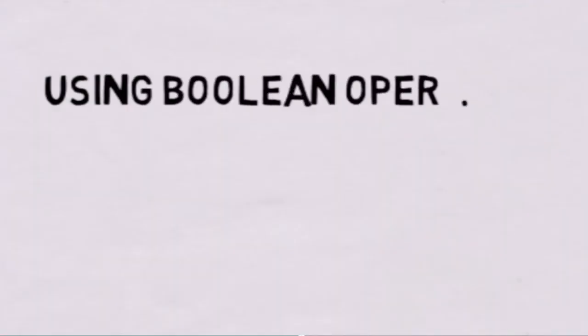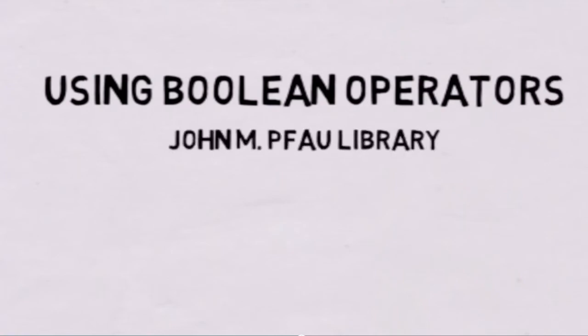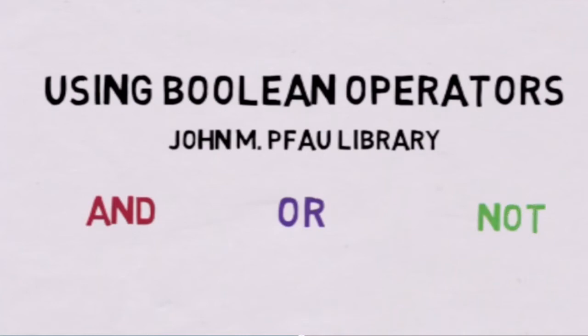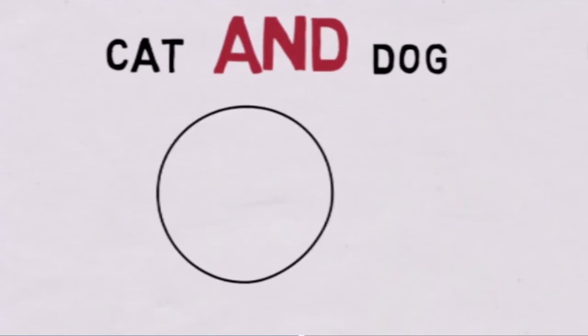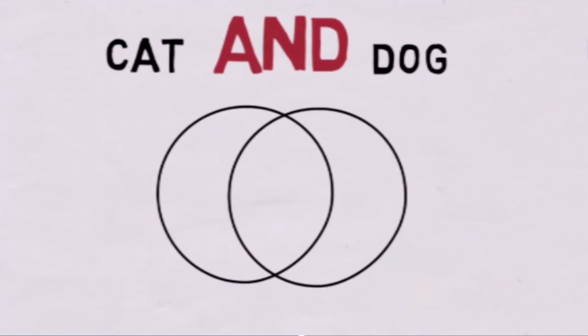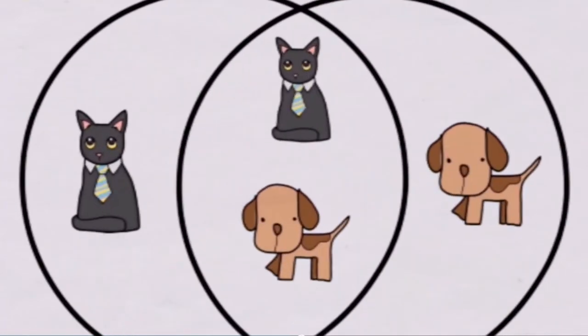Using Boolean Operators, brought to you by CSUSB's John M. Pfau Library. In this video, we'll demonstrate how to use the Boolean operators AND, OR, and NOT. Using these operators can help narrow or broaden your searches in library databases. An easy way to narrow your search is to use the word AND between two or more keywords. Though AND is the default for most databases and you typically will not have to type it out, AND retrieves only those results that contain all of your keywords. For example, a search for cat AND dog will retrieve only those results that contain both keywords, not simply one or the other.